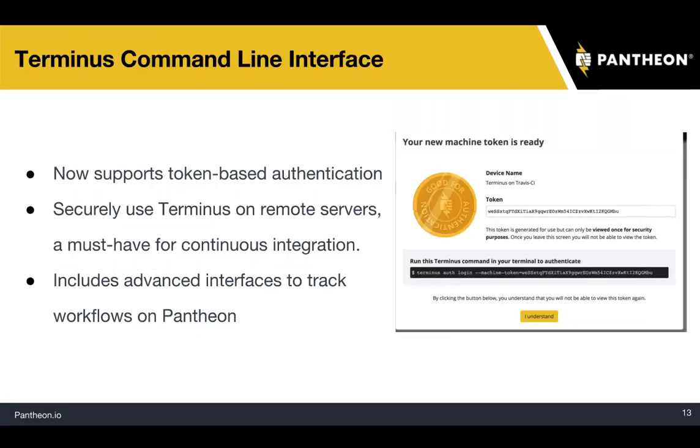We've also released an update to our Terminus command line interface. Terminus lets you interact with Pantheon through the command line — rather than clicking around on the dashboard, you can script things through Terminus or do one-off operations. Our new release comes with machine tokens, supporting token-based authentication, which is a must-have for continuous integration. You don't want to put your username and password on Circle CI or Jenkins — you can generate a machine token, put it wherever you'd like, and revoke it as well. Terminus also includes an advanced interface to track workflows on Pantheon.